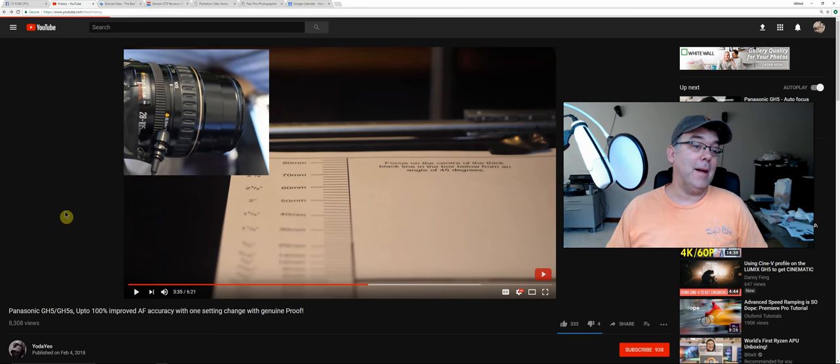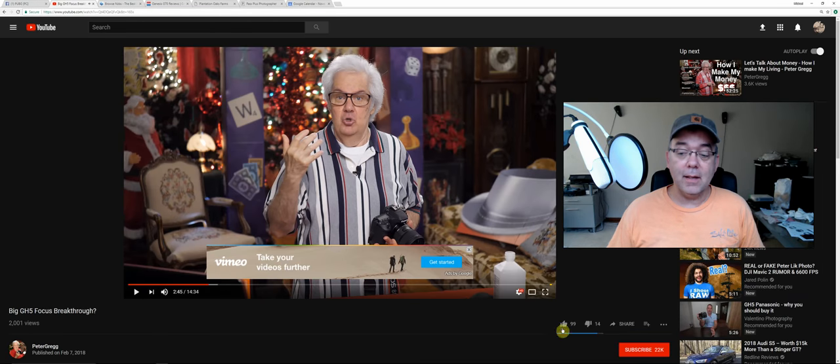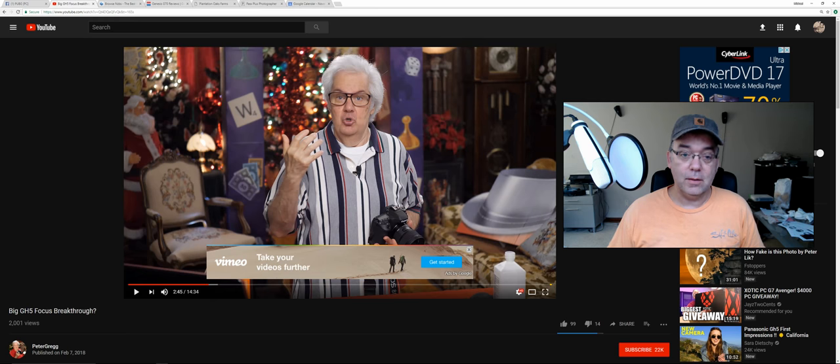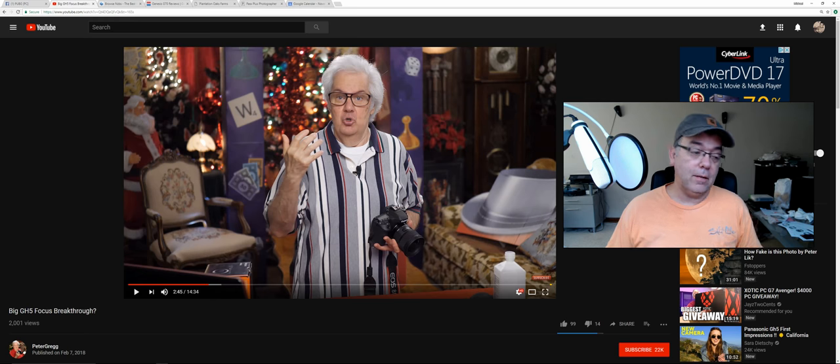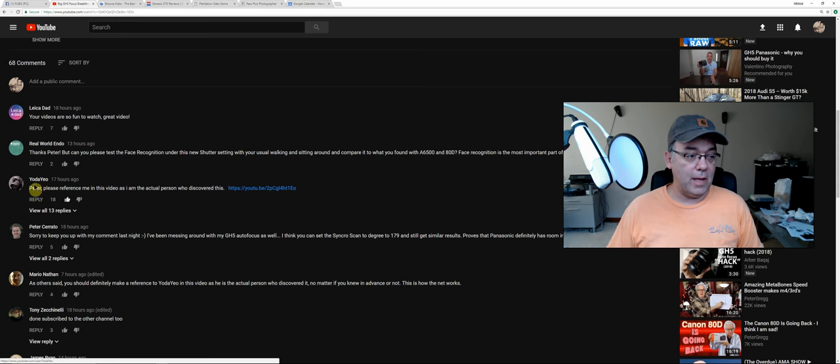I'm not calling it out definitely, but either this guy is lying or the other guy read his mind and posted the video three days before Peter's. I'm sorry — Peter Gregg, I'm calling it: he's acting like he came up with the idea, like taping his microphone to the lens was his big breakthrough. And at the beginning of his video he's on there saying he needs another thousand subscribers. This guy has 22,000 subscribers and is very entertaining — I'm not gonna lie — but the Yoda-yo guy only has 938 subscribers.